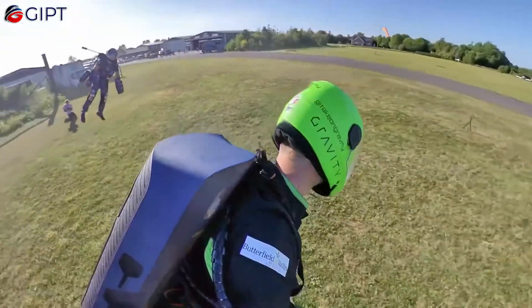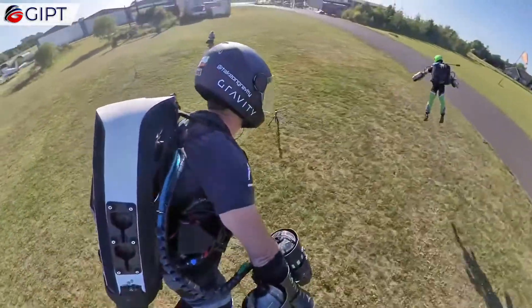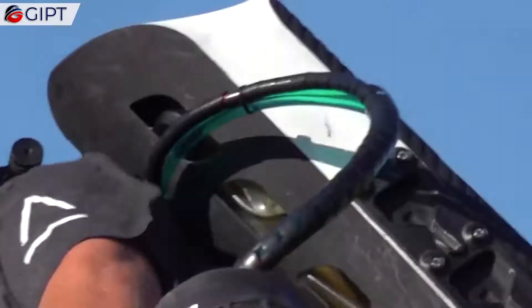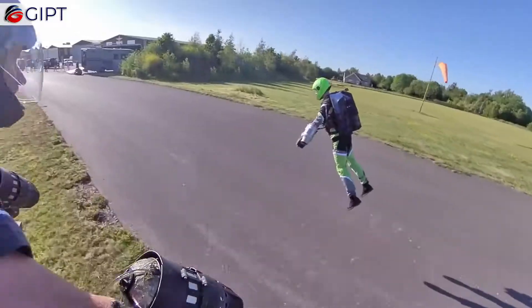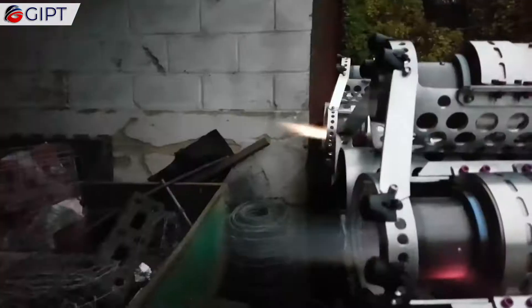Together, these five engines produce a whopping 1050 bhp per 144 kg, which is roughly equal to 8 hp per kilogram. The engines run at 120,000 rpm and produce enough force to lift the pilot from the ground instantly.